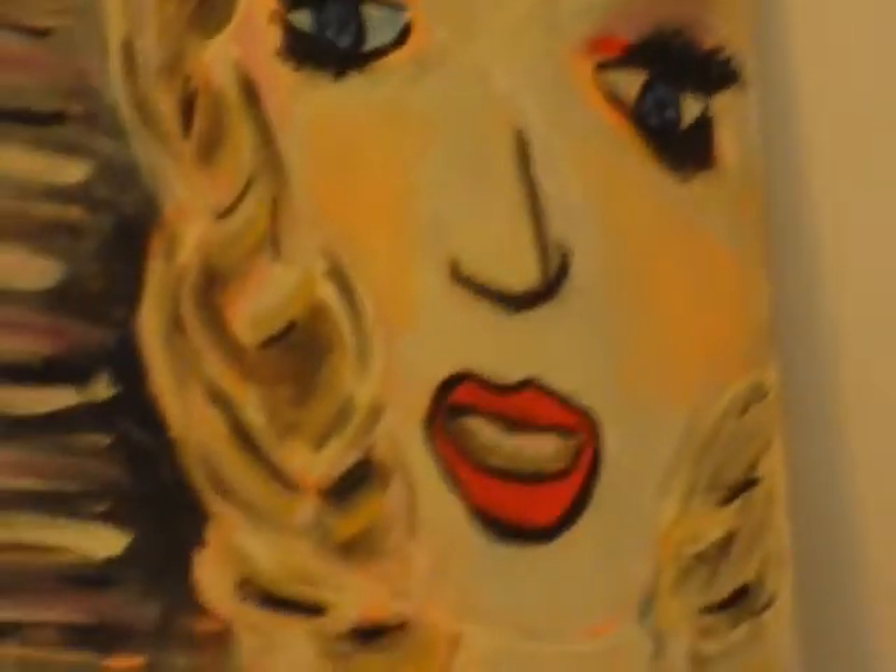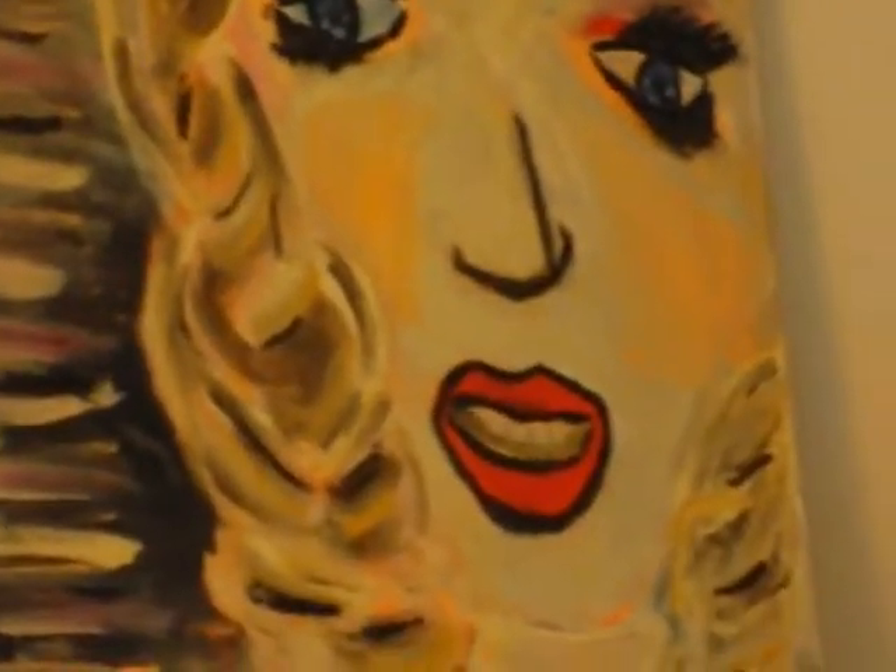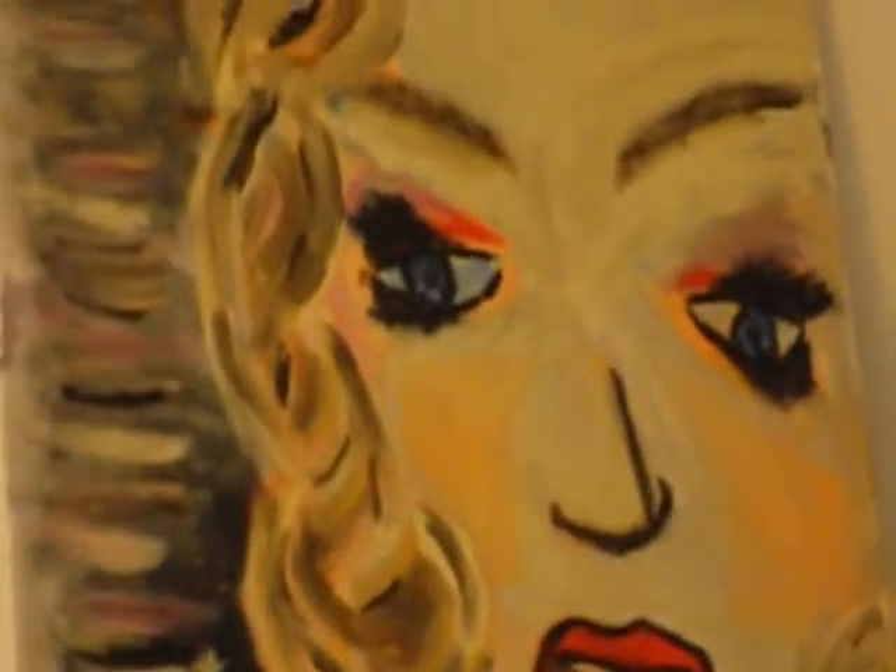The lips are painted a very loud red. They used to be pink but I decided to paint them red just to make them stand out more and make it a little bit more showy.